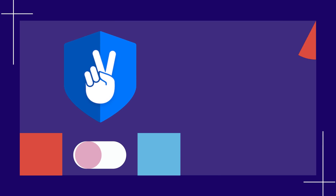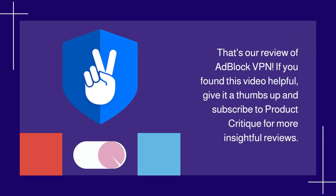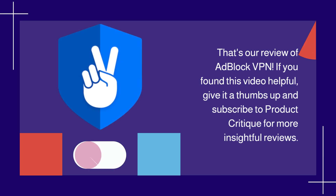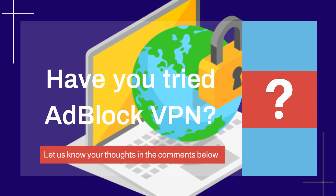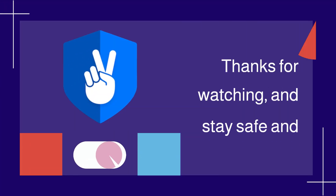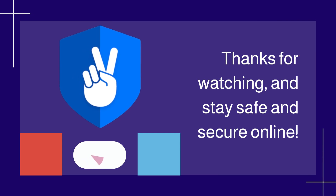That's our review of Adblock VPN. If you found this video helpful, give it a thumbs up and subscribe to Product Critique for more insightful reviews. Have you tried Adblock VPN? Let us know your thoughts in the comments below. Thanks for watching, and stay safe and secure online.